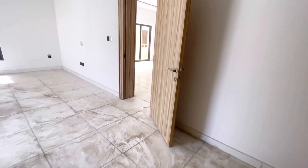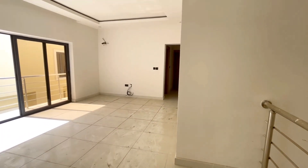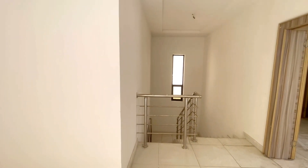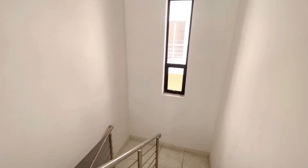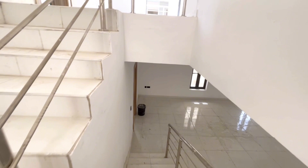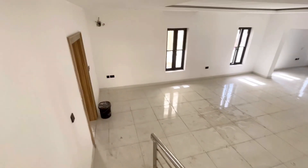So friends, you've seen it. Don't forget that this is a four bedroom duplex here at Chevron. It has a swimming pool, it has a garage and a big BQ. I want you to give me a call on the number on your screen so that I can bring you here for a site inspection. If you are new to my channel, please subscribe and hit the notification button so that whenever we make subsequent videos like this, you will be the first to receive it. And those of you who are returning subscribers, kudos to you. Keep watching and keep sharing. Thank you.